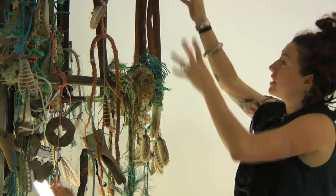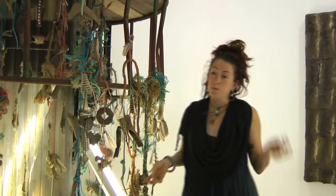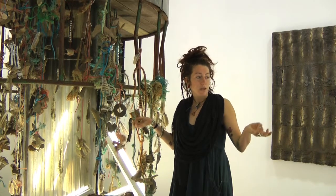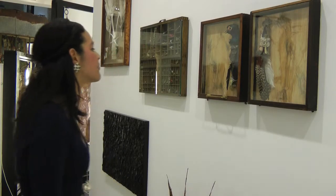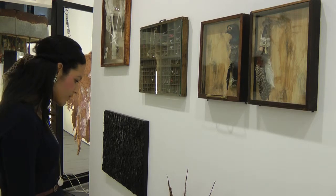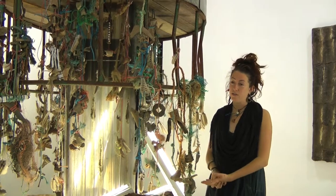I set things at different heights and different angles so you can physically explore the piece and become almost absorbed in it. In this show I like people to be so overwhelmed by everything — almost like one of those museums of curiosity from Victorian times, where they rammed places full of all different trinkets and things. That was the kind of idea for this show.